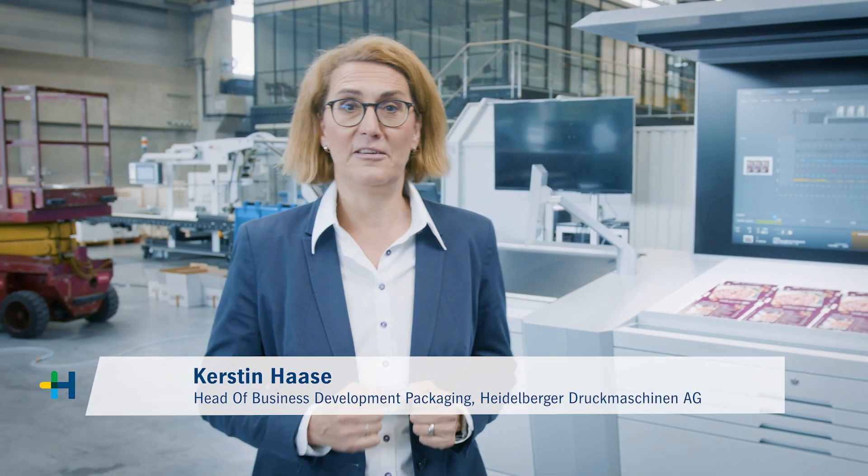Hello and welcome to Heidelberg. My name is Kerstin Hase. I'm delighted that you joined our sustainability talk.